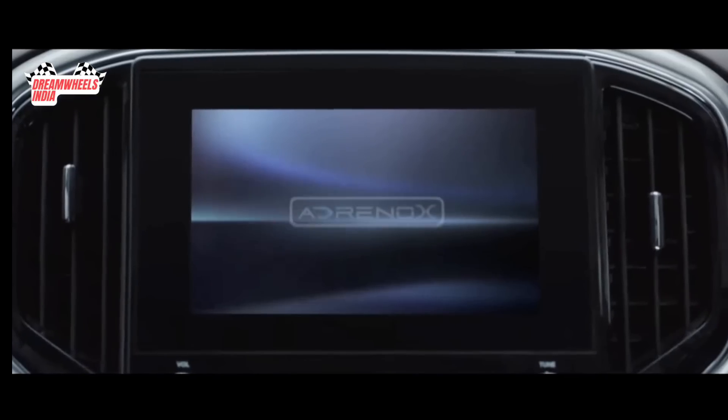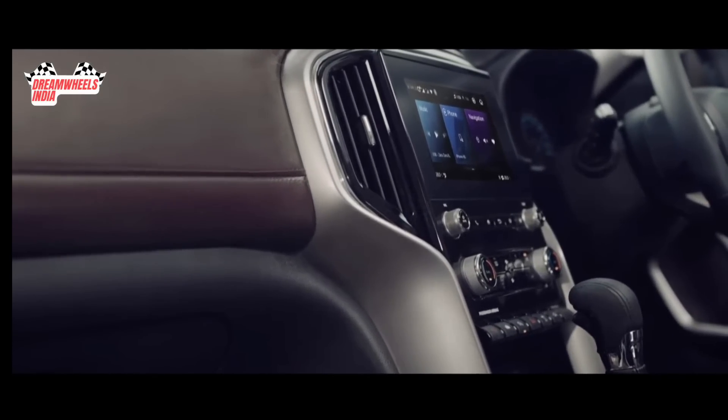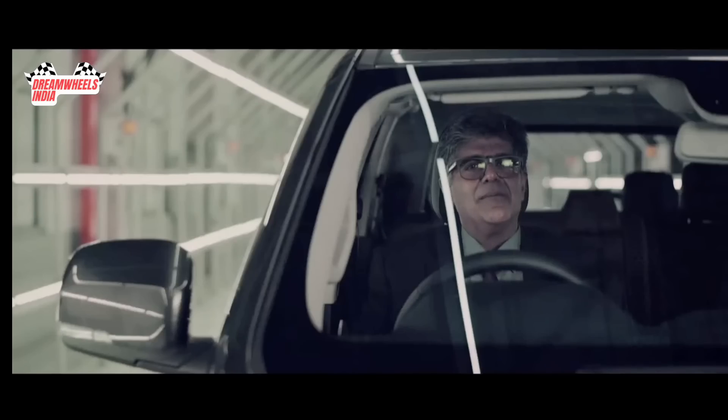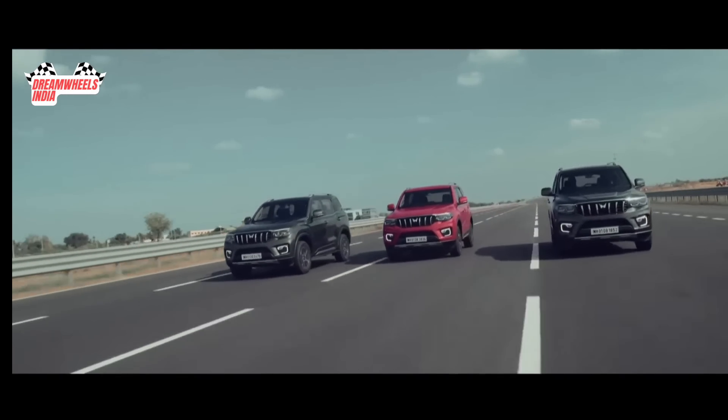The cockpit domain controller Adranox brings the future to you and makes for the most impressive and immersive in-cabin experience. And of course, there's more to this SUV of tomorrow.